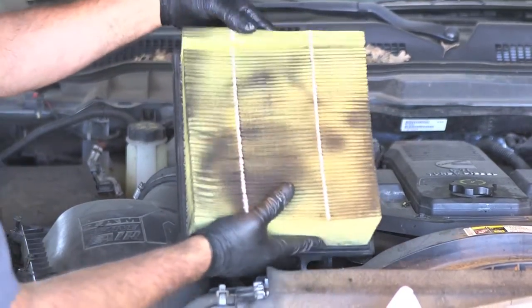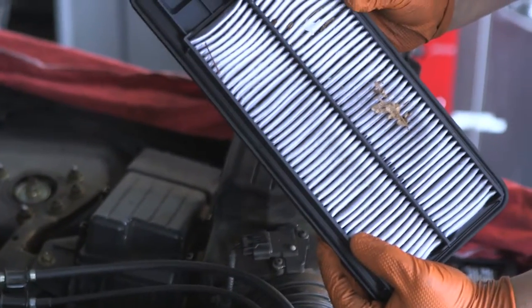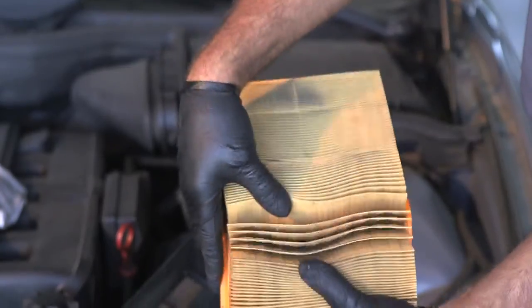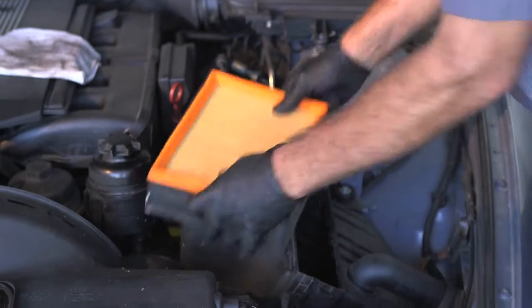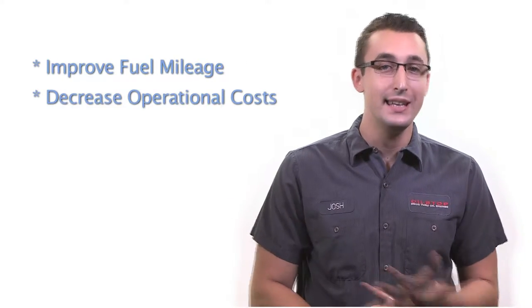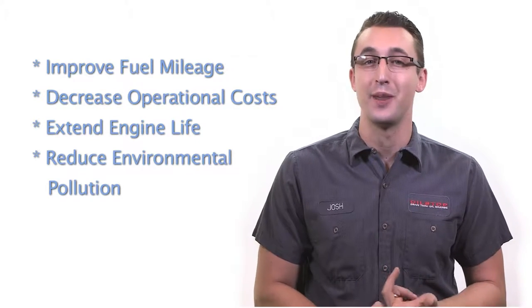Driving conditions vary drastically from vehicle to vehicle and the geographic region the vehicle may be operated in. For example, a vehicle in a dusty and polluted region should have the air filter changed more frequently. However, a vehicle driven in a cleaner environment may use the air filter for a more extended period of time. A clean air filter will improve fuel mileage, decrease operational costs, extend engine life, and reduce environmental pollution.